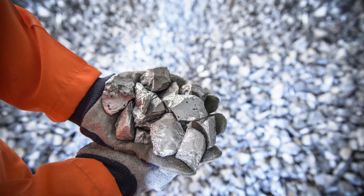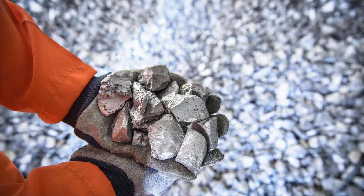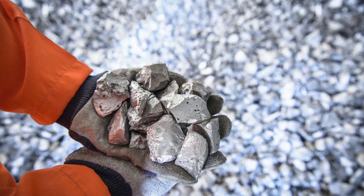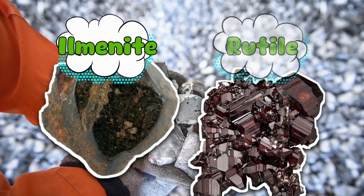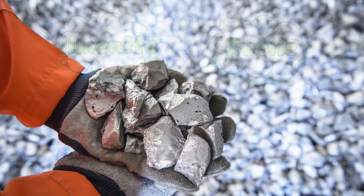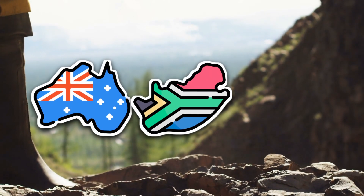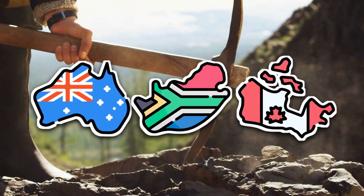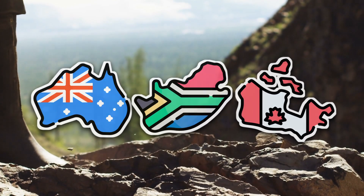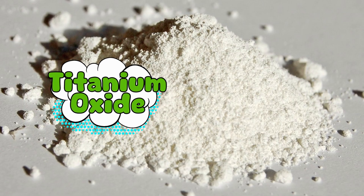Titanium doesn't just lie around in shiny bars waiting for someone to pick it up. Nature makes us work for it. In fact, titanium almost never exists in its pure form. Instead, it hangs out in minerals like ilmenite and rutile, which are basically just rocks that look nothing like a high-tech metal. Miners go after these minerals in places like Australia, South Africa, and Canada. They scoop up loads of dark sand or heavy ore — it looks like something you'd shovel out of a backyard fire pit. But inside those grains is titanium dioxide, our golden ticket.